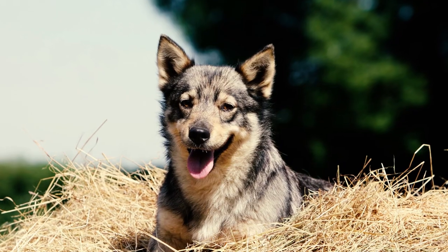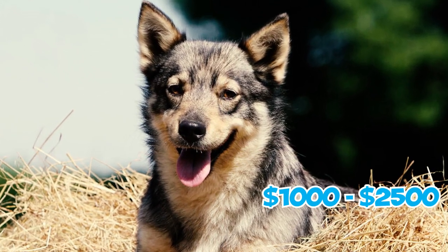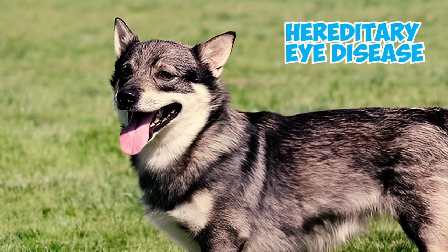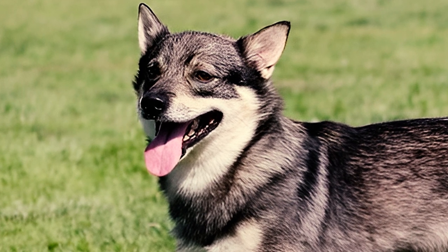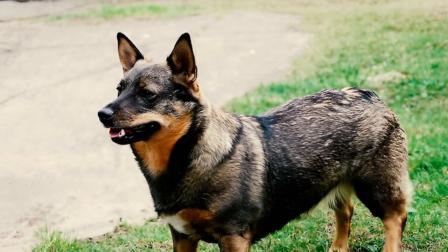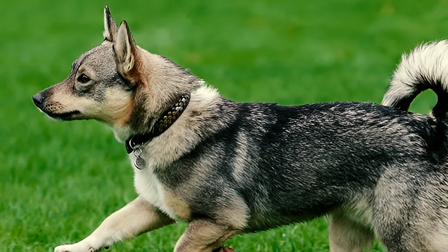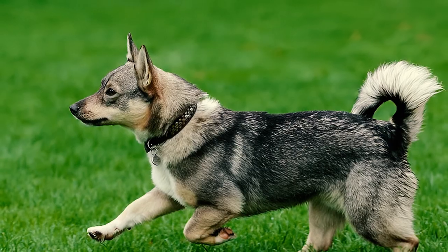Finding Swedish Vallhunds in the United States can be a challenge, and they often come with a higher price tag, typically ranging from $1,000 to $2,500. Swedish Vallhunds are quite susceptible to retinopathy, a hereditary eye disease where cells of the retina are damaged, which can cause changes in vision and may lead to complete loss of eyesight. They can also develop progressive retinal atrophy, which affects cells at the back of the eye, ranging from night blindness to complete blindness, and is observed in up to 10% of screened Swedish Vallhunds.